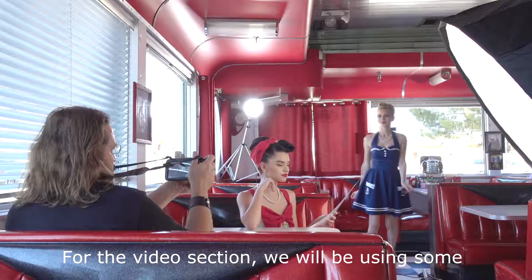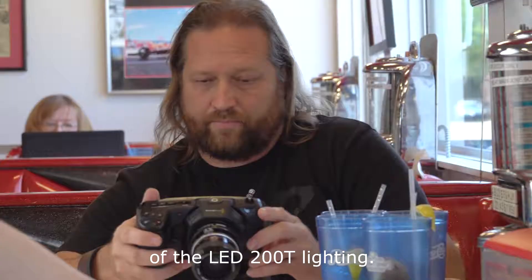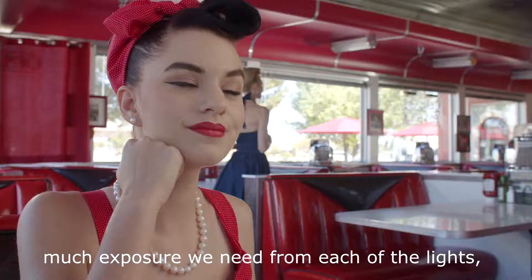For the video section, we will be using some of the LED200T lighting. We are going to operate the lighting in manual mode to be able to control how much exposure we need from each of the lights to create the look and mood we want.